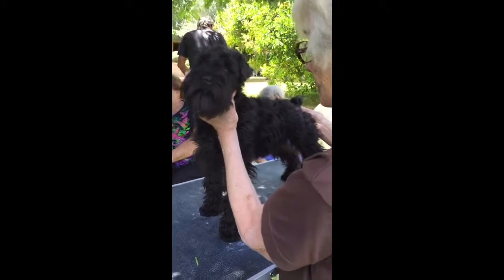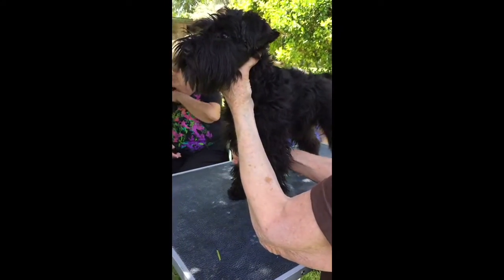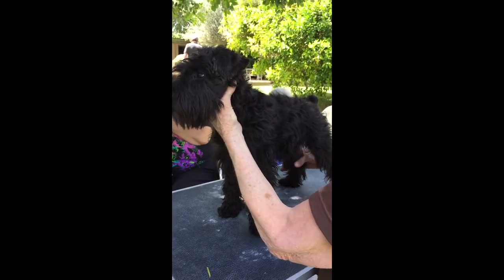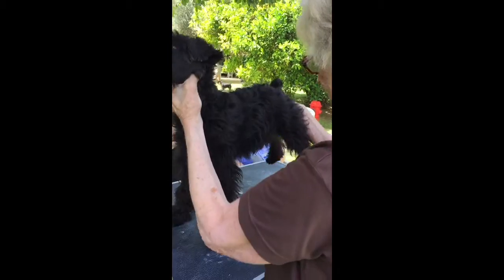Pay attention. Make that dog. How old is this puppy? Four months.